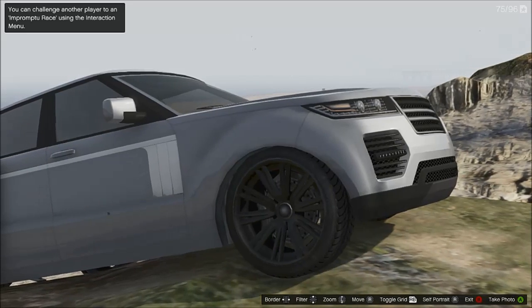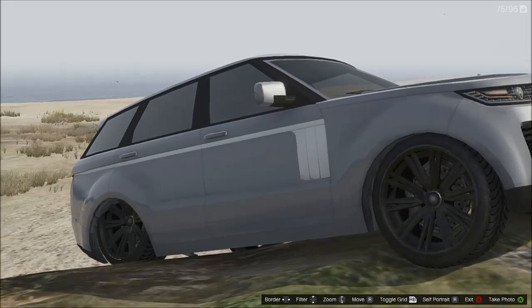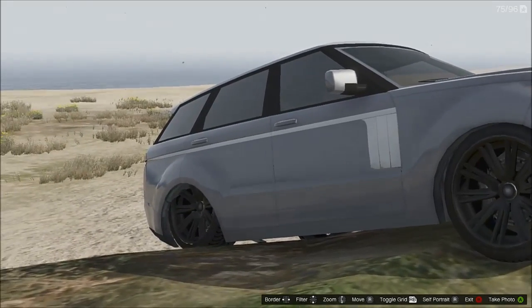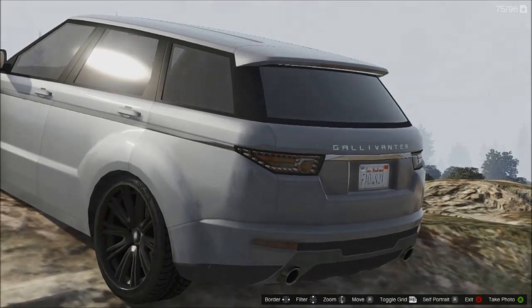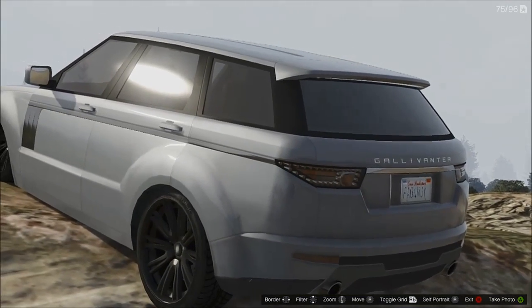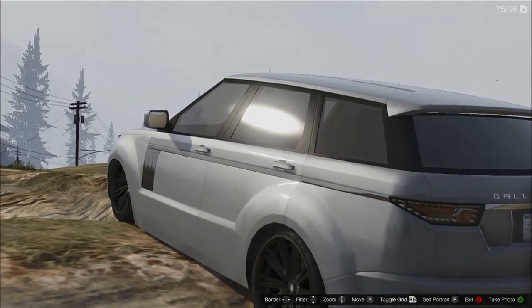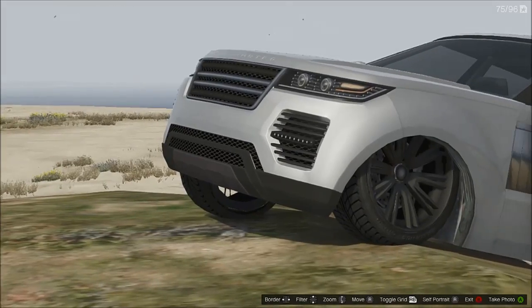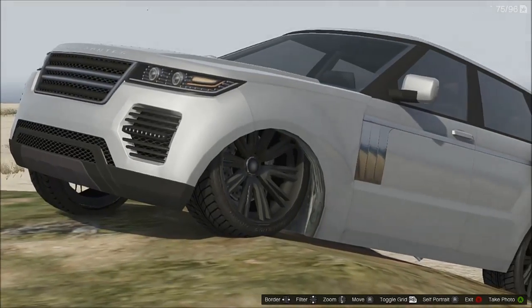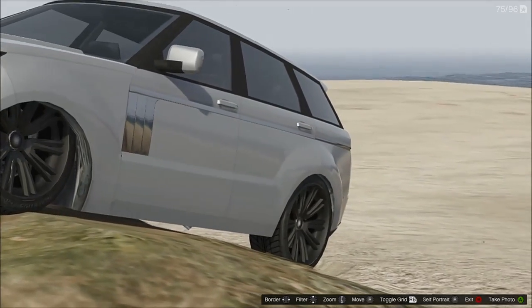Moving on, number 4 was by Raceface3 with his Range Rover-looking thing. I'm not sure what it's called in game — if you do, write in the comments below. But it looks pretty cool just put on the rocks up at the top of the map. Yeah, that looks pretty cool with one wheel standing up and stuff like that.